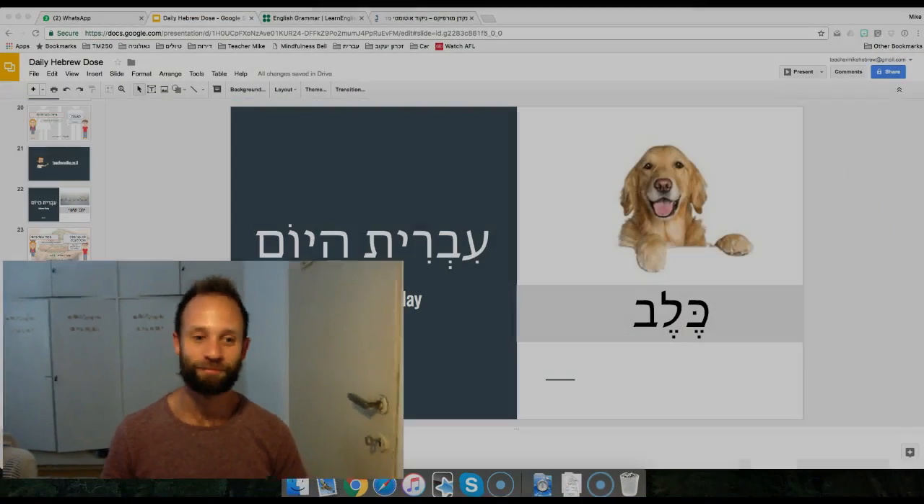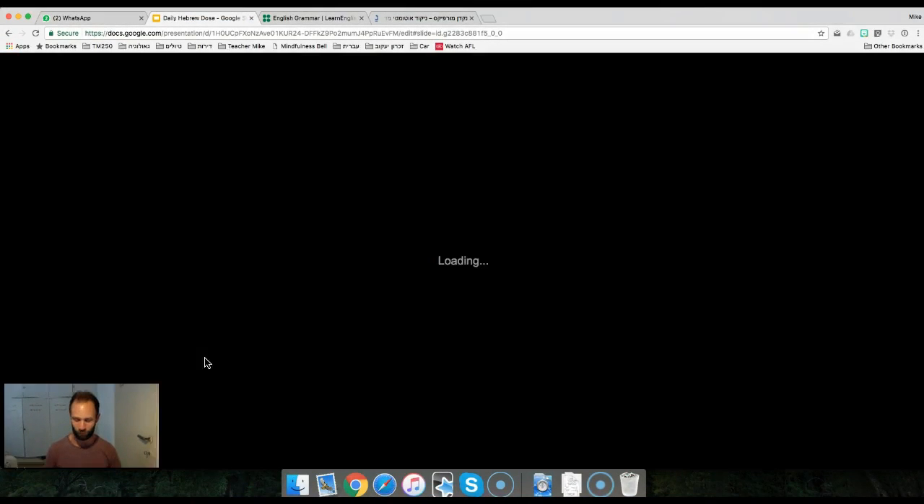Alan. Ivrit ha-yom. Welcome to Hebrew today. This is episode 10. I'm teacher Mike. Let's get to our word for today.